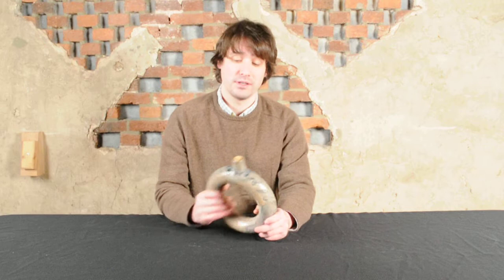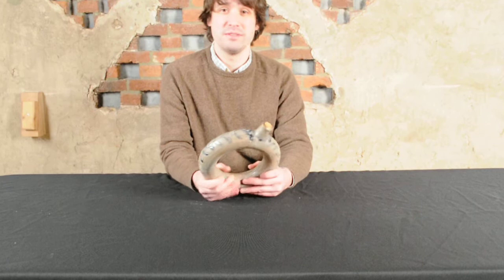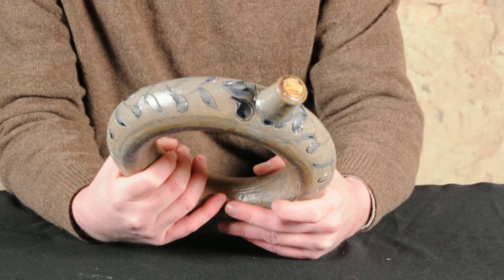It's a ring jug or ring flask, a fairly rare form in American stoneware, exceptionally rare in cobalt-decorated stoneware. This form is most common from the post-1850 American South. You find a lot of alkaline glazed examples, Albany slip glazed examples, some salt glazed examples as well, produced in North Carolina on down south.